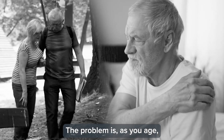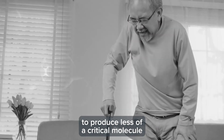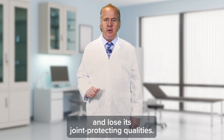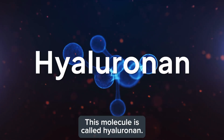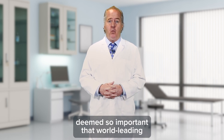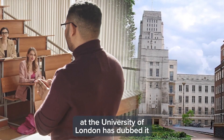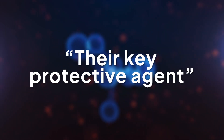The problem is, as you age, your joint jello begins to produce less of a critical molecule that keeps it healthy, which causes this naturally thick fluid to thin and dry out and lose its joint-protecting qualities. This molecule is called hyaluronin. Hyaluronin is now deemed so important that world-leading joint health expert Dr. J.R. Levick of St. George's Hospital Medical School at the University of London has dubbed it the guardian of your joints and their key protective agent.